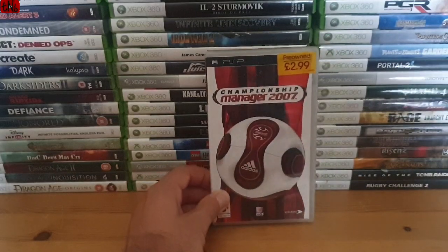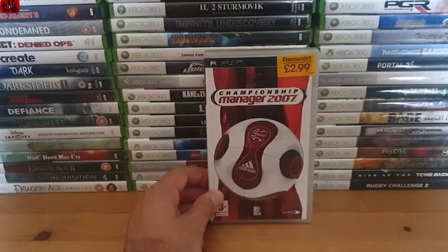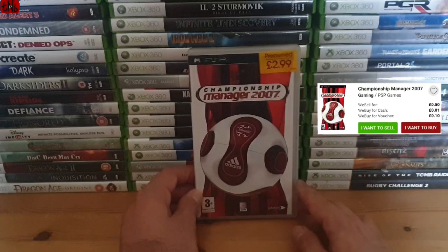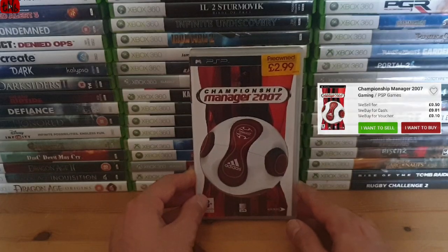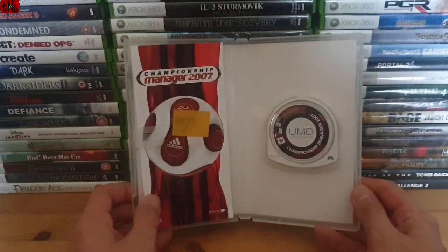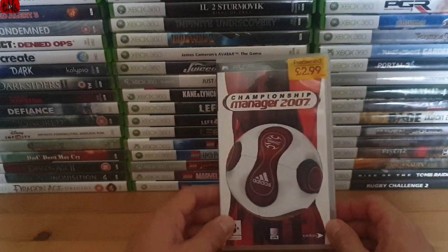The second game - I wouldn't mind trying a Championship Manager or football management game on the PSP one day, a very handheld on-the-go type of game. So I picked that up. Its trading value is only 10p and they sell it for 50p, so it's not worth a lot at all. But it's a nice complete copy with manual, and I just thought I'd have a little go at it.